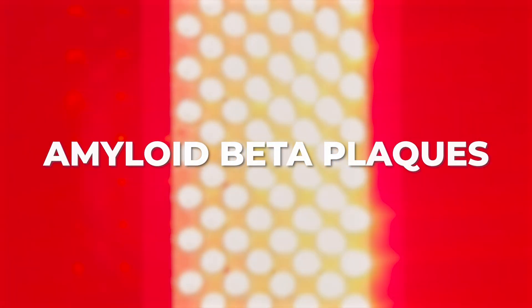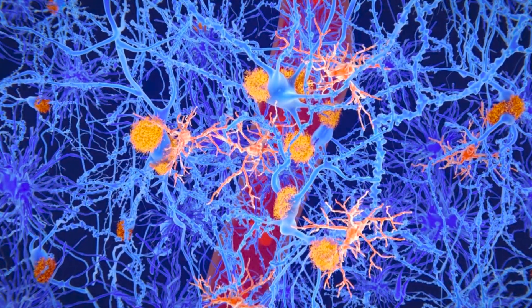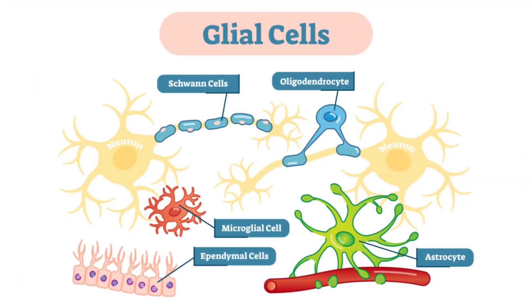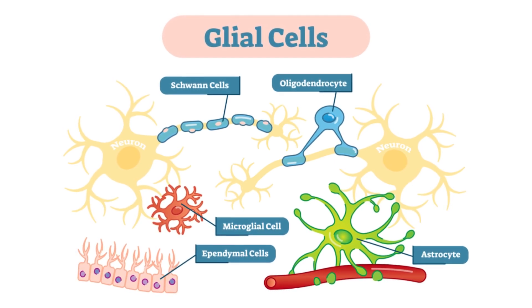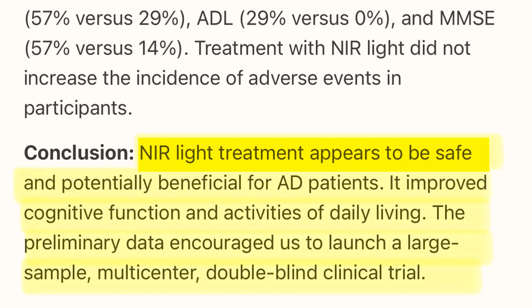Studies have shown that near-infrared light can reduce the accumulation of amyloid beta plaques, which are a hallmark of Alzheimer's disease in the brain. Near-infrared light can also decrease neuroinflammation, a major contributor to neurodegenerative disorders, by reducing the activation of glial cells and decreasing the production of inflammatory molecules. The reduction of amyloid beta plaques and decreased brain inflammation can improve cognitive function and protect against neuronal damage. A 2023 study published in the Journal of Alzheimer's Disease concluded that near-infrared light treatment appears safe and potentially beneficial for Alzheimer's dementia patients, improving cognitive function and activities of daily living.